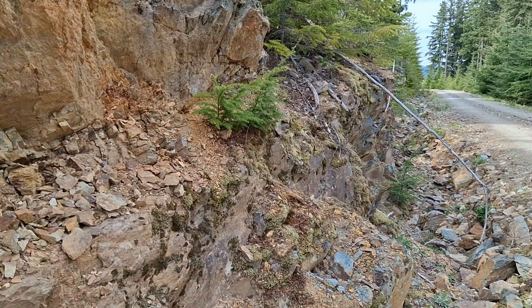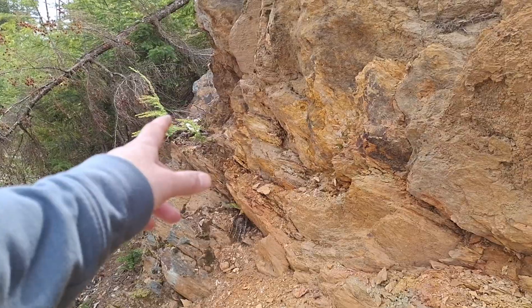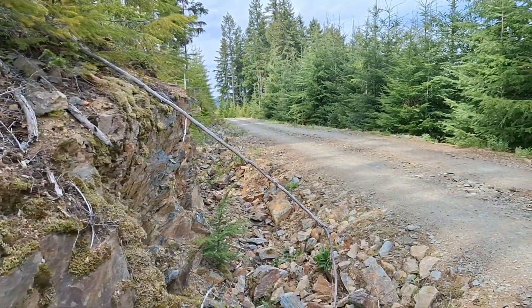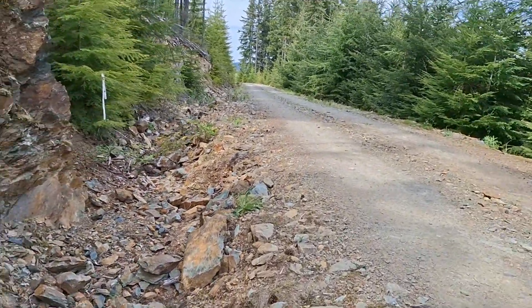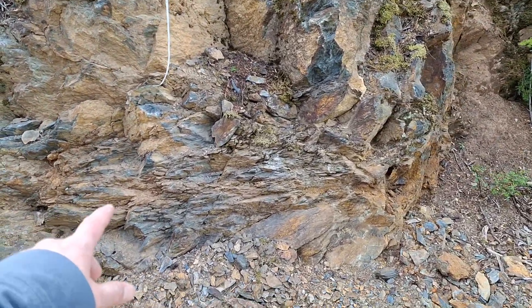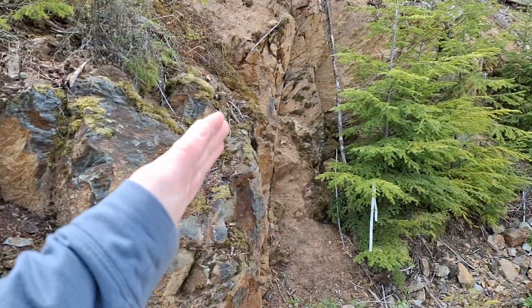You have a little bit of pyrite. A sample from here assayed two and a half percent copper, one gram per ton gold, and about 20 grams per ton silver.